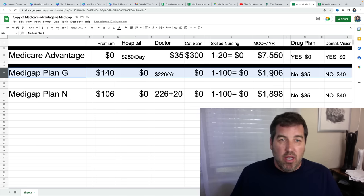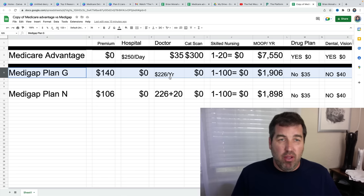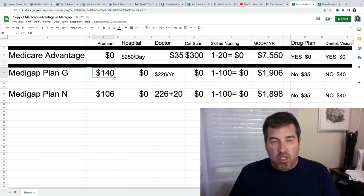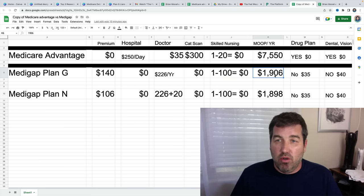If your premium is more than this, just multiply it by 12 and add that $226. Medicare Plan G is standard throughout the entire country — the plan does not change whether you're in Massachusetts, California, or Florida. Whether you have it from Aetna, Cigna, Humana, or Transamerica, it does not change. Plan G is a Plan G. The only thing that changes is the premium, not the coverage. So for this particular person that is 65 years old, this is the max they're going to pay for hospital and doctor: $1,906.